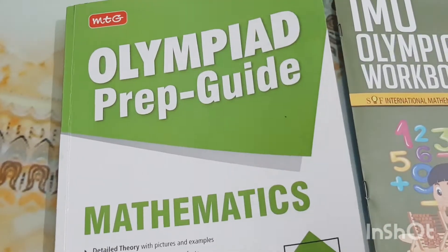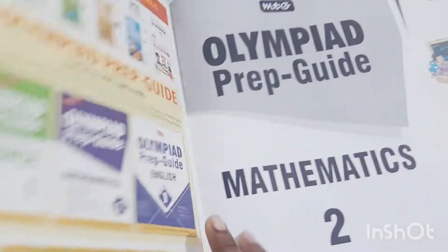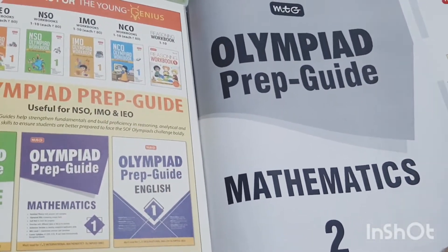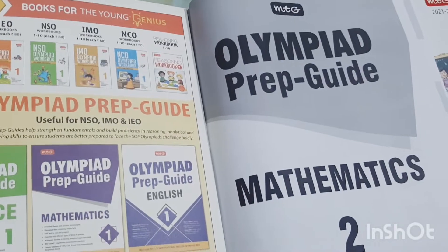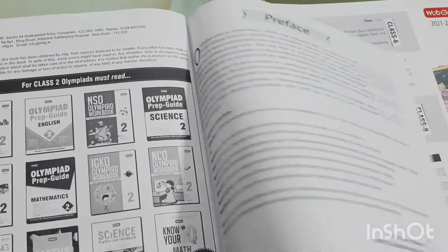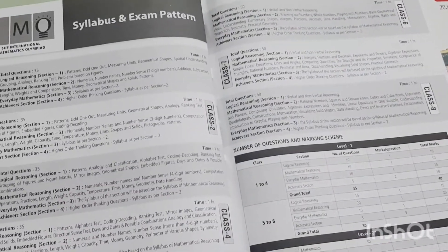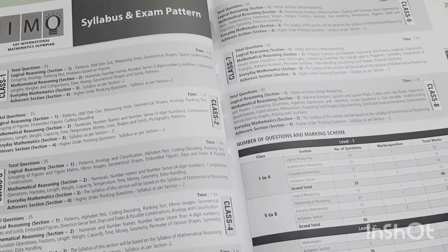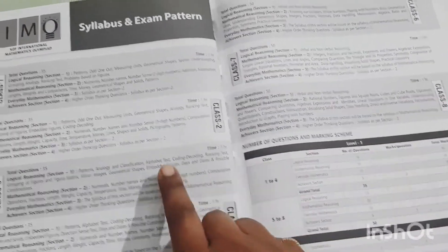This Prep Guide costs around 200 rupees if you buy it independently. In a bundle you will get a lot of discounts, but since we were only taking up two subjects I did not go for the bundle and took them independently.